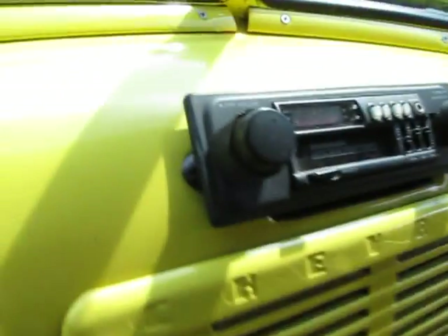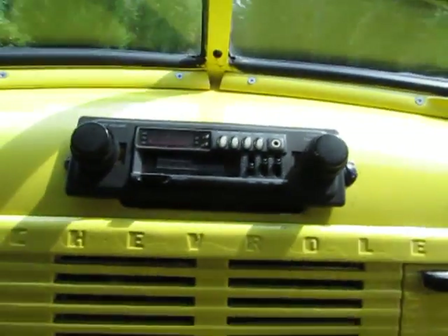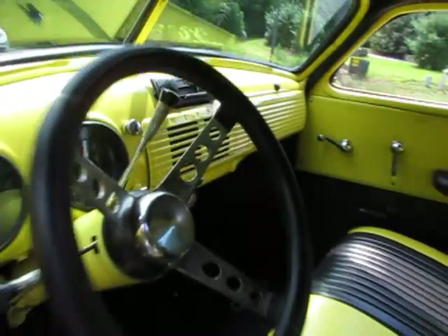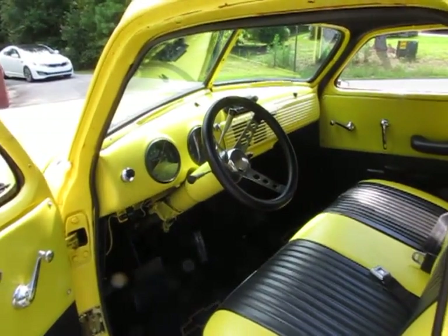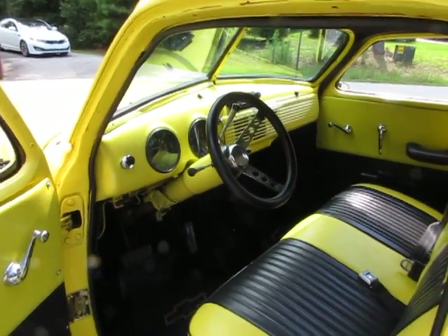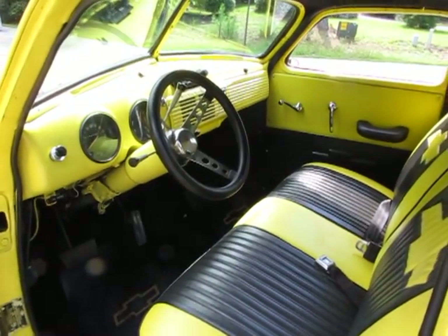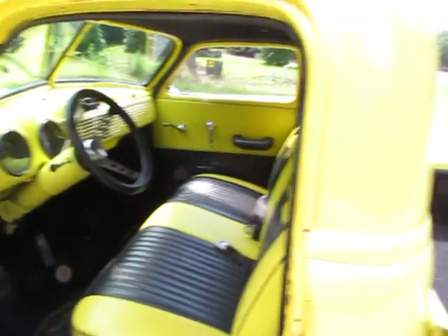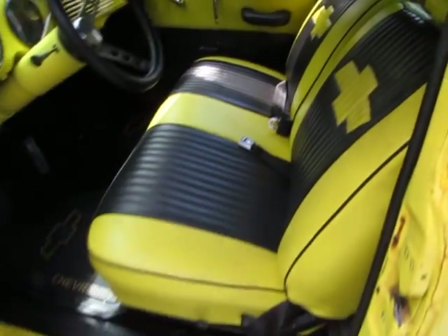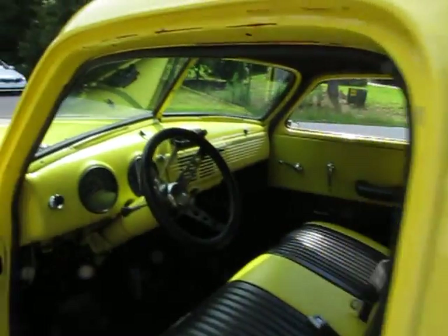The nice thing is the dash is not chopped — nobody cut the dash where the original radio was. So if it were mine, I'd probably put in a new-style old-looking radio with an iPod connection. The truck also has two seat belts in it, and the radio that's in it right now does work.